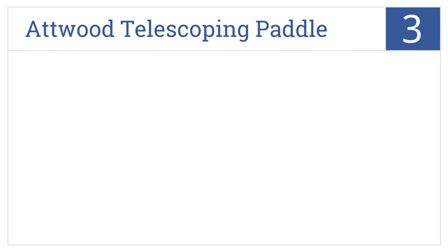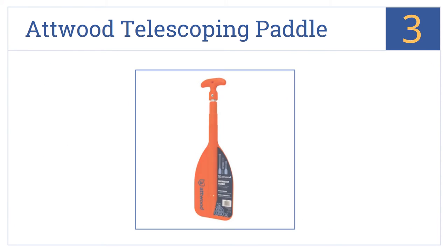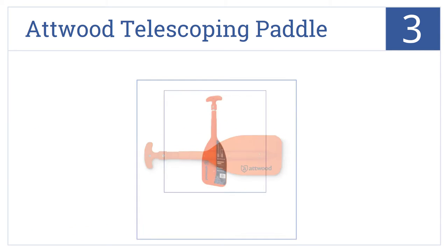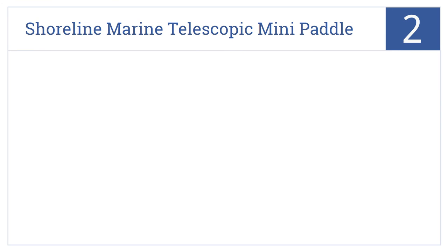Halfway up our list at number 3, the Atwood telescoping paddle is one of the more durable tiny telescoping paddles, and its positive ratings and reviews reflect this solid quality. It has a high-impact plastic blade and a comfort-contoured grip. It's compact enough for river tubing.